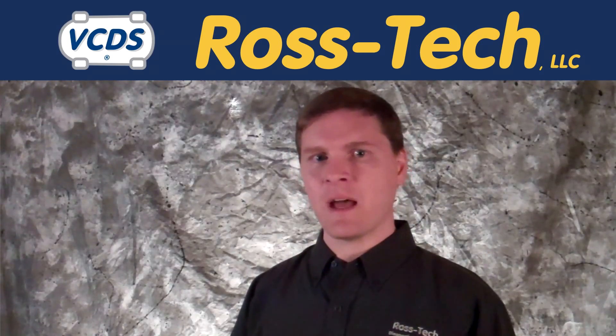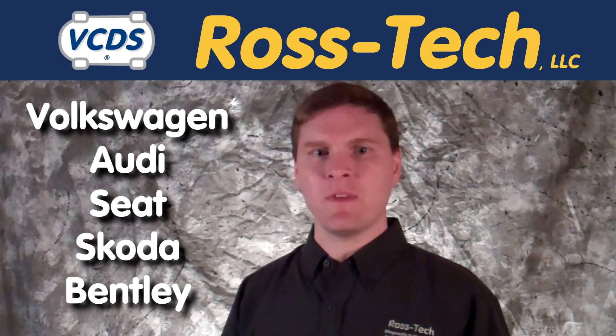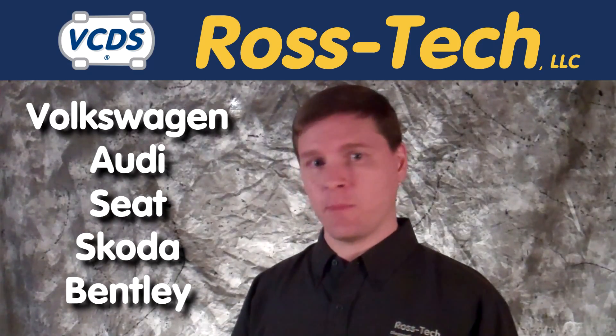With VCDS, diagnosing and repairing Volkswagen, Audi, Seat, Skoda and Bentley vehicles sold worldwide has become affordable.